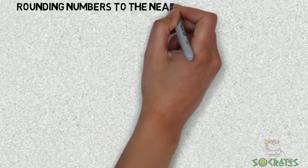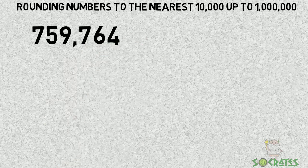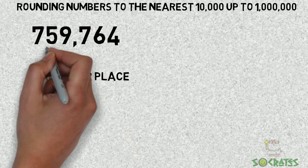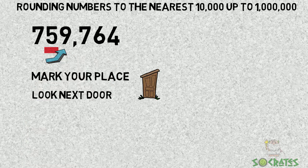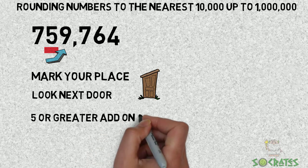Rounding numbers to the nearest 10,000, up to a million. Let's practice: 759,764 to the nearest 10,000. Let's underline the 5, mark your place, look next door — we're going to look at the number 9, and since it's 5 or greater, we add one more.